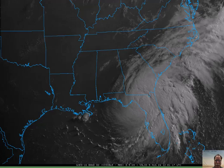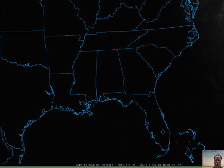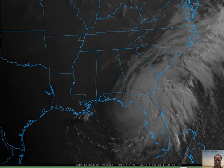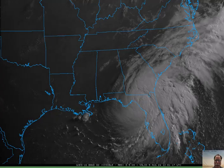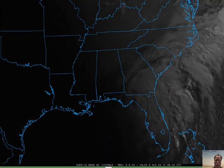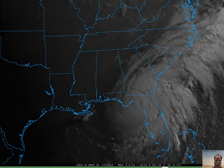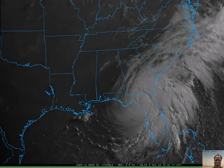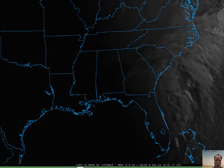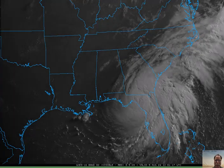It will encounter a developing upper-level ridge across the eastern states over the next few days, and that will slow down its northern progression quite dramatically. It will continue to produce some heavy rainfall over the southeastern states over the next few days. Some tropical moisture is actually going to make it all the way up into the Mid-Atlantic region as early as late tomorrow or tomorrow night, contributing along with a cold frontal system to the possibility of some heavy rainfall.